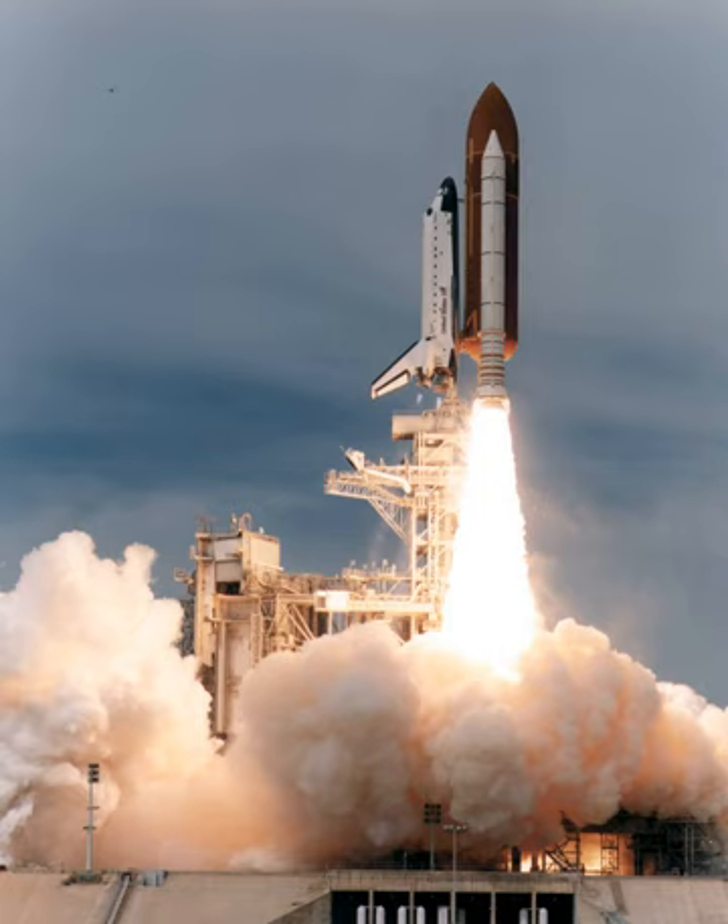STS-69 was a Space Shuttle Endeavour mission and the second flight of the Wake Shield Facility. The mission launched from Kennedy Space Center, Florida on 7 September 1995. It was the 100th successful manned NASA spaceflight, not including X-15 flights.